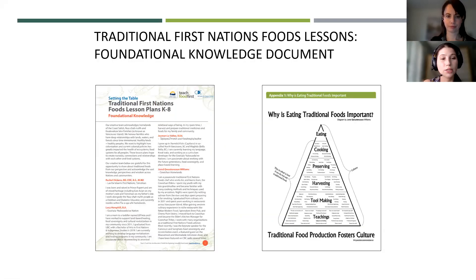The traditional First Nation foods lesson plans were developed by five indigenous knowledge keepers, many of whom are from or live on the homelands of the Coast Salish, the Nuu-chah-nulth, and the Kwakwaka'wakw families, also known as Vancouver Island. Based on feedback, they also created a foundational knowledge document to complement these lessons, providing teachers with background information and various resources to support teaching this topic.